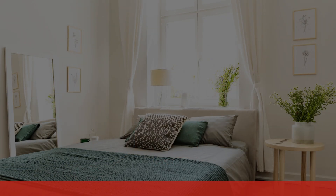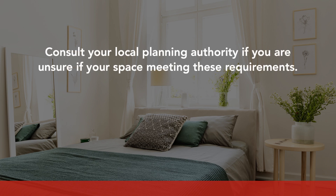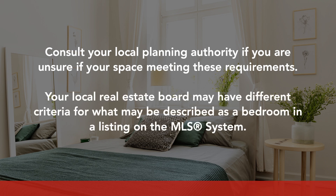If you are unsure whether a space meets any of these requirements, you should consult your local planning authority for further guidance. Lastly, keep in mind that your local real estate board may have different criteria for what may be described as a bedroom in a listing on the MLS system.